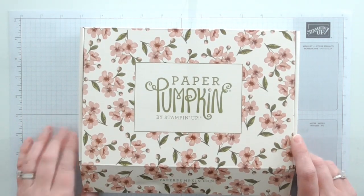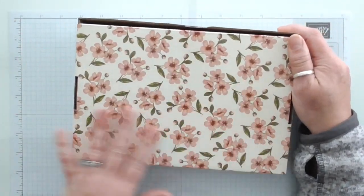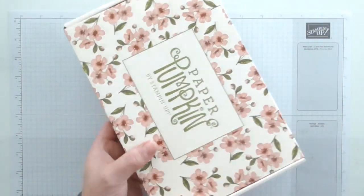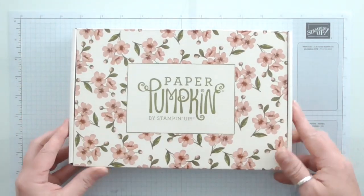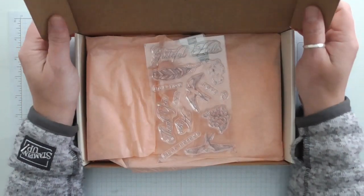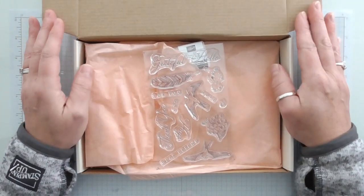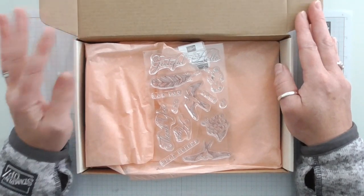I'm super excited — I have been waiting to get my hands on a Paper Pumpkin since I joined Stampin' Up. It's in a beautiful, beautiful box. Look at that — I will even use this box. I could use it as the cover for a lovely junk journal or something. I will be using every inch of this.